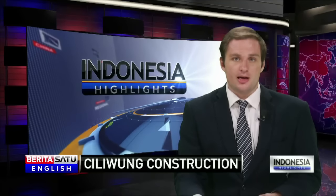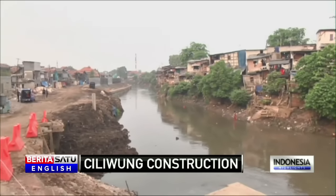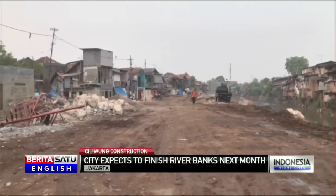The Jakarta administration is speeding up work along the Ciliwung River Bank ahead of the rainy season. The city expects to finish construction from Kampung Pulo to Kampung Melayu by December. The sheet pile, which is about 80% complete, is built to stop riverbanks sliding into the Ciliwung when the rain starts.